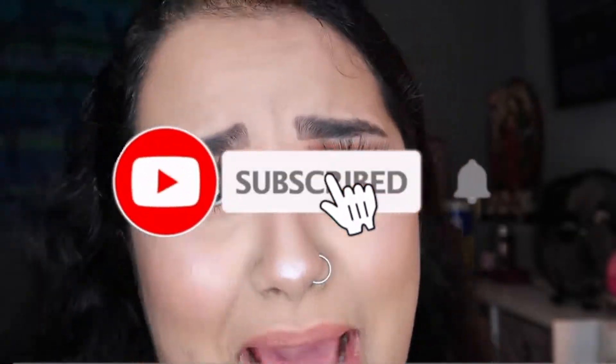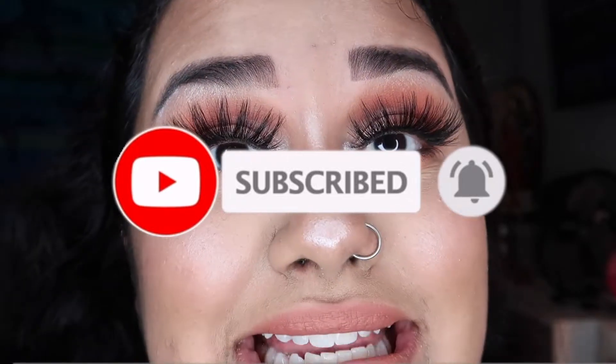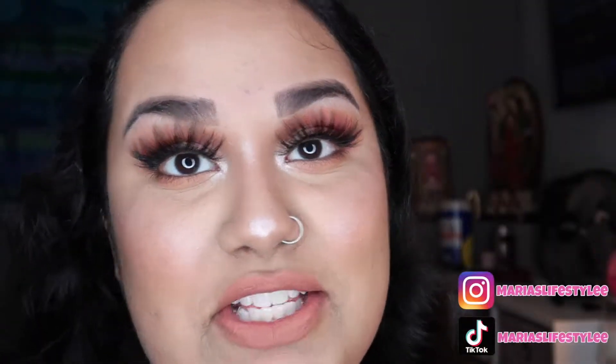But first, if you love a channel full of different and spontaneous content, then follow me along my journey and click that subscribe button down below. Maybe give it a thumbs up while you're at it, and click that bell — that ding ding ding. Follow me on my social medias, it is at mariaslifestyle for both TikTok and Instagram. And without further ado, let's get into the video.